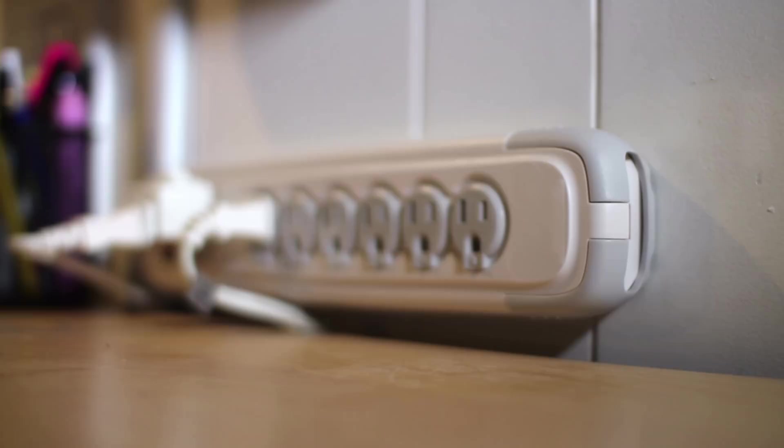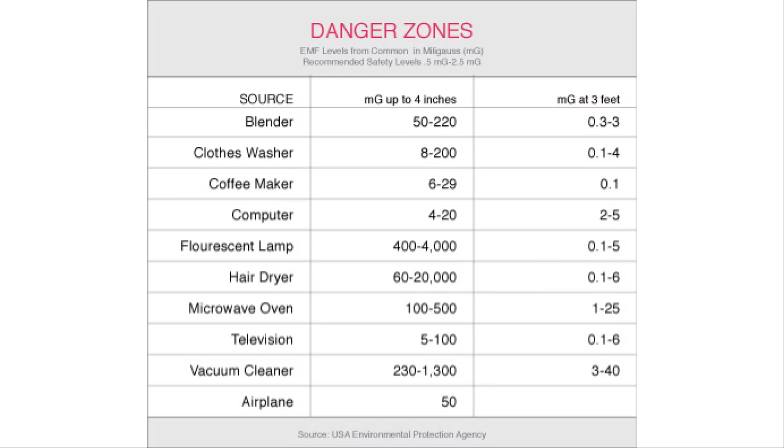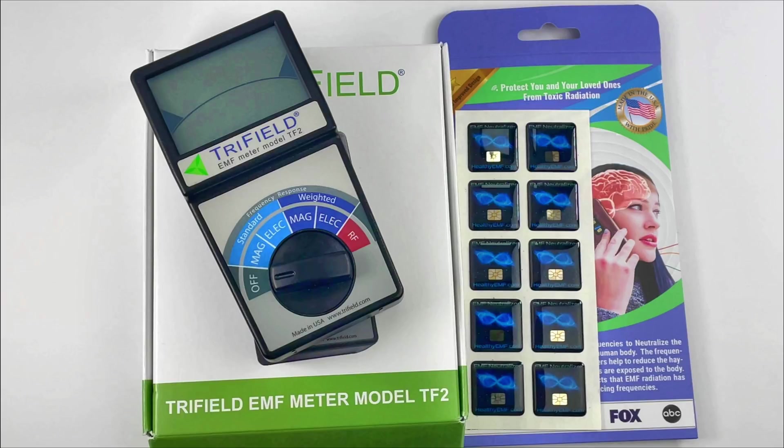You can try unplugging any electronic device when it's not in use. Not only will you save money on electricity, it will also reduce the amount of EMF radiating in your home. Having this awareness will enable you to keep a good distance from any EMF-radiating sources — you're at greater risk within three feet of the source, so keeping a good distance will reduce exposure. The last thing you can consider is getting EMF neutralizers, which I'll be reviewing in my next video.